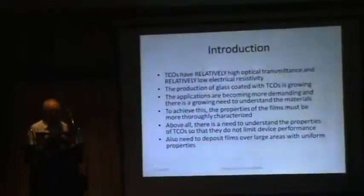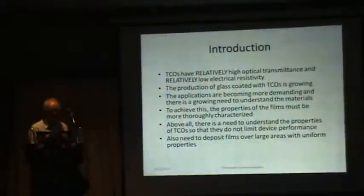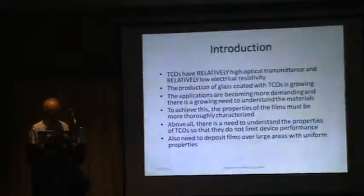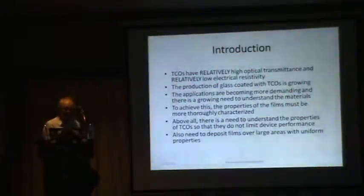We've been working on TCOs at NREL one way or another for at least 25 years. There's a tendency to assume that the TCO is of no consequence in a solar cell, whereas in fact it may well dictate the eventual efficiency of a finished device. I'm going to talk about some of the properties and fundamental science of TCOs.